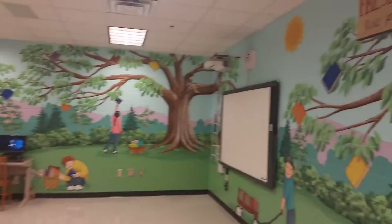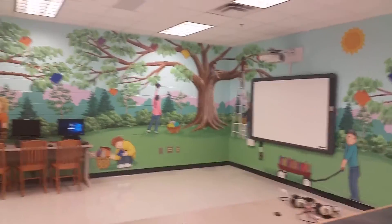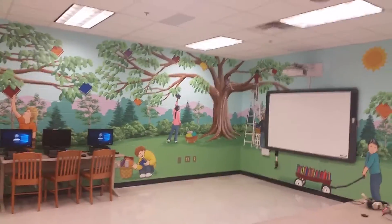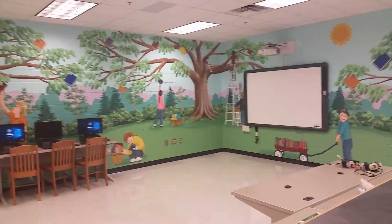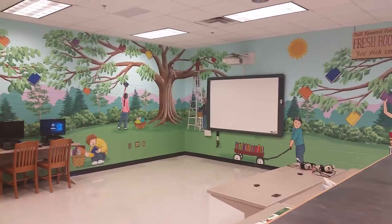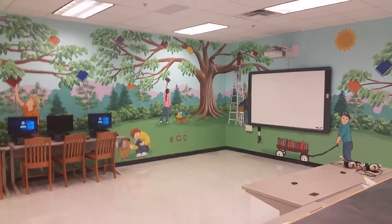So this is my mural here at Ball Ground Elementary. I'd love to come to your school, your church, your place of business, your home, and do something great on one of your walls as well. Please go see all my murals at chrisrumble.com, and give me a call. Let's do something amazing. We'll hope to talk to you soon. Thanks for watching. Bye-bye.